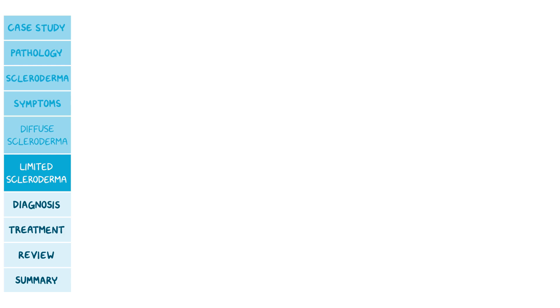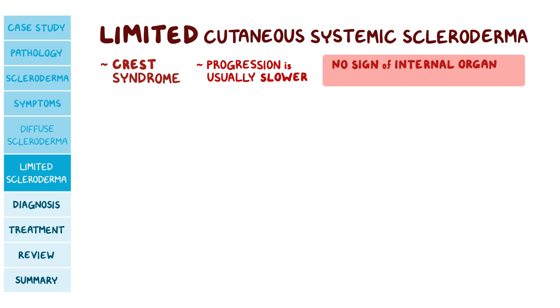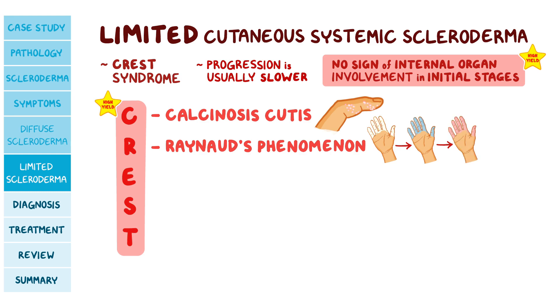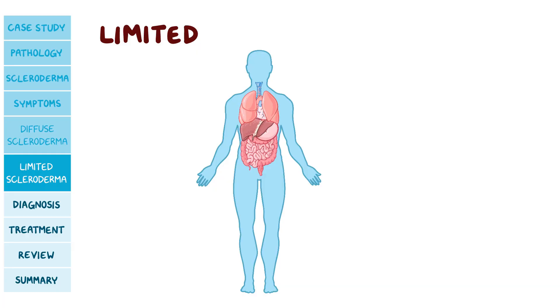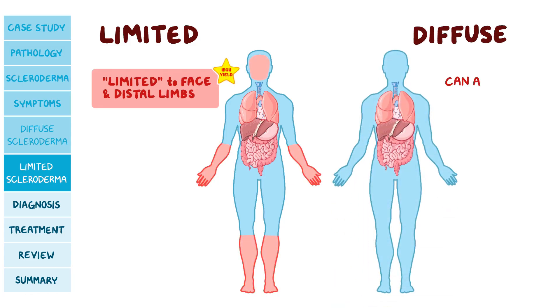In contrast, in limited cutaneous systemic scleroderma, or CREST syndrome, progression is usually slower with no sign of internal organ involvement in its initial stages, and even later the damage tends to be less severe. However, pulmonary hypertension is quite common, while renal and intestinal involvement are rare. The five key symptoms of CREST are: calcinosis cutis, Raynaud's phenomenon (usually the first symptom), esophageal dysfunction (common in both types), sclerodactyly, and telangiectasia. For skin manifestations, the limited type affects only the face and distal limbs — below the elbow and knees — whereas the diffuse type can affect the entire body.